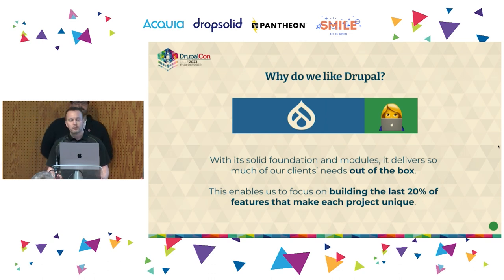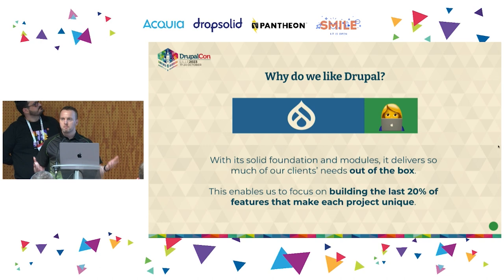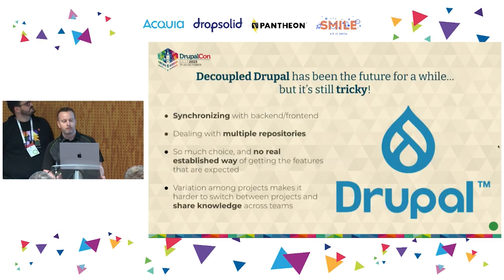Before we get into our project specifically, let's talk about why we like Drupal. One of the things is that it's got a really solid foundation with its module system, which delivers a lot of our clients' needs straight out of the box before we have to write any lines of code. Drupal takes care of a lot of what we need to build, so we can spend much more time focusing on the actual features that clients need, rather than the plumbing — as in Dries's Drupalville analogy from yesterday's keynote.